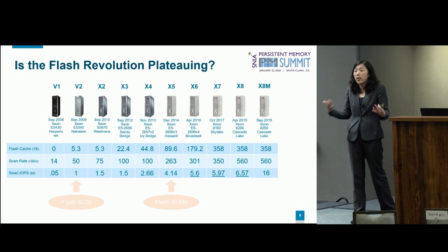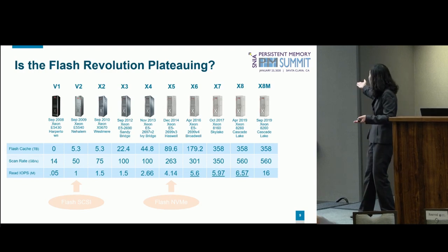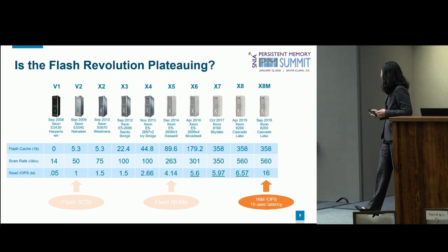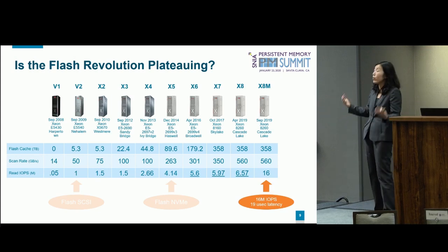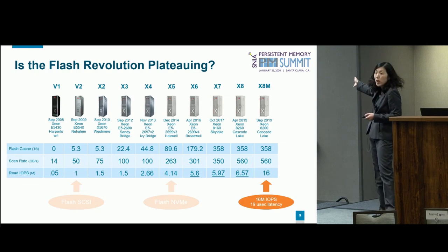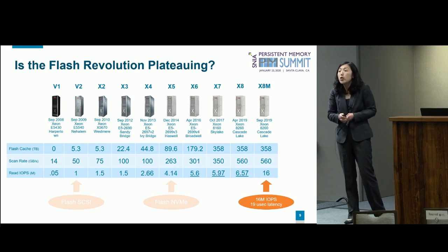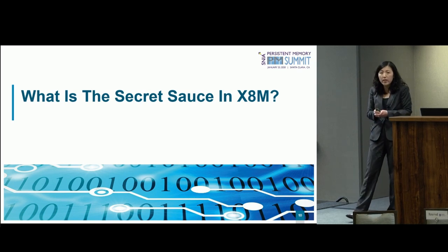What we noticed in recent years is that flash seemed to be plateauing. Random read IOPS are in the millions — for a full rack you're getting around six million read IOPS. We hadn't seen much improvement in the last few years until September last year, when we released the product I was previously referring to — the one with persistent memory. With that product we made the jump from around seven million IOPS to 16 million. We also got down to 19 microsecond latency — and note that's not a local PMEM access, it's actually over the wire to another computer.